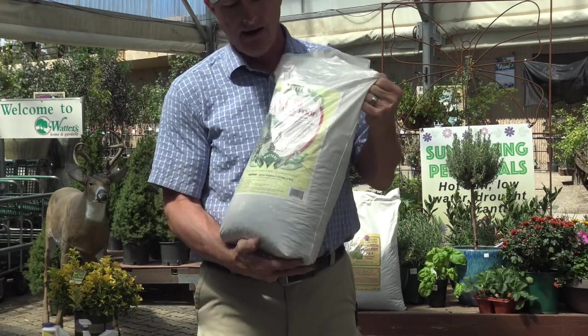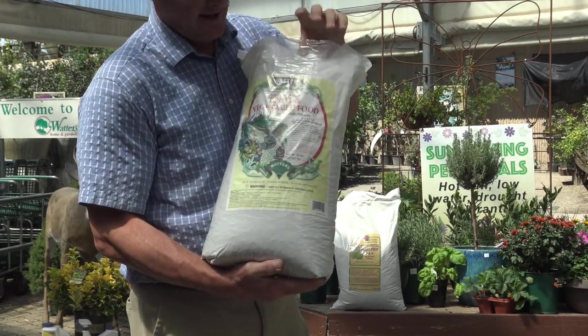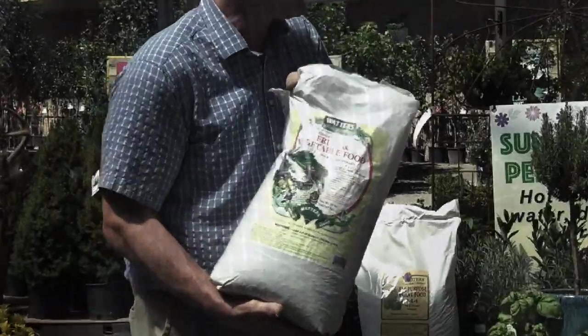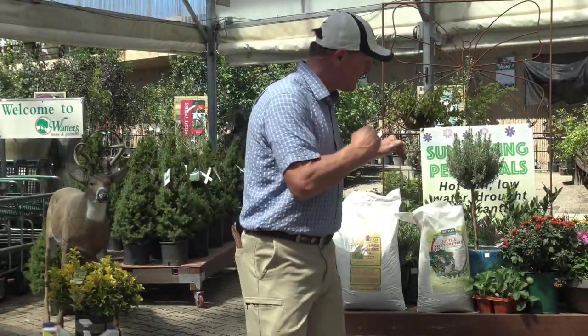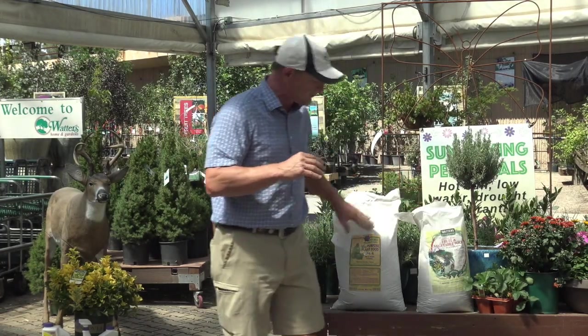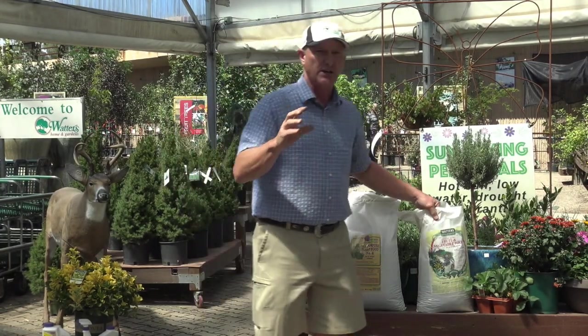This is an all-natural, all-organic fertilizer, specifically blended for things that bloom. It's got 7% calcium added to this fertilizer. This one doesn't have calcium. This one's going to get rid of that blossom end rot on your vegetables like tomatoes, squash, and pumpkins.